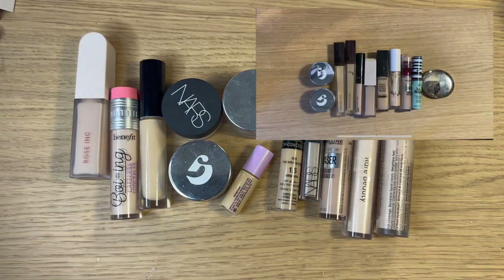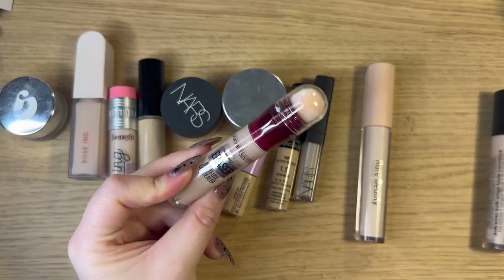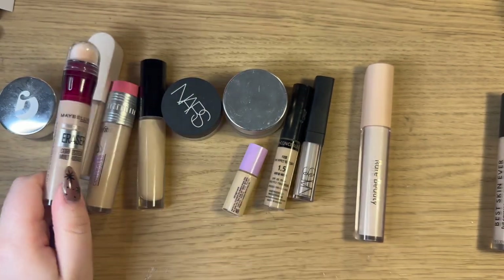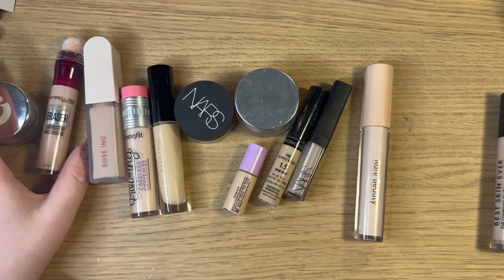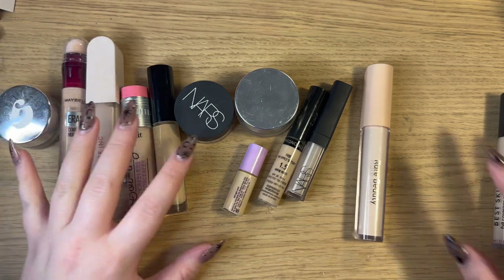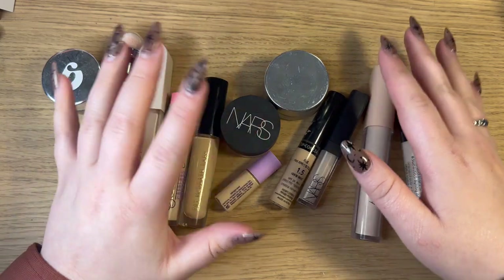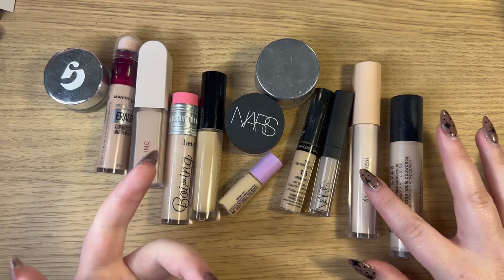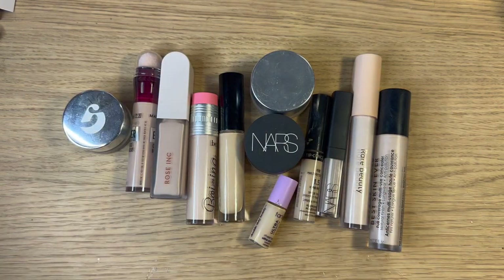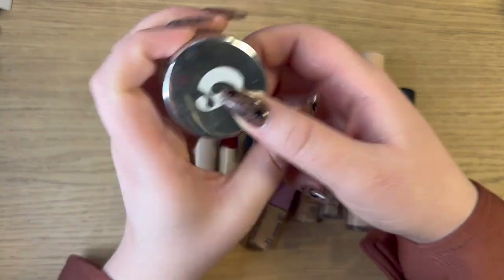Now onto concealers — looking at my old photo I do think I have more concealers now. Last year I had 11 concealers and I believe only two of those have carried over. This has definitely been a year of me trying out a bunch of different concealers because I haven't really been wearing foundation, so I wanted to find concealers that are good on my under eyes but also all over my face and that wear well.